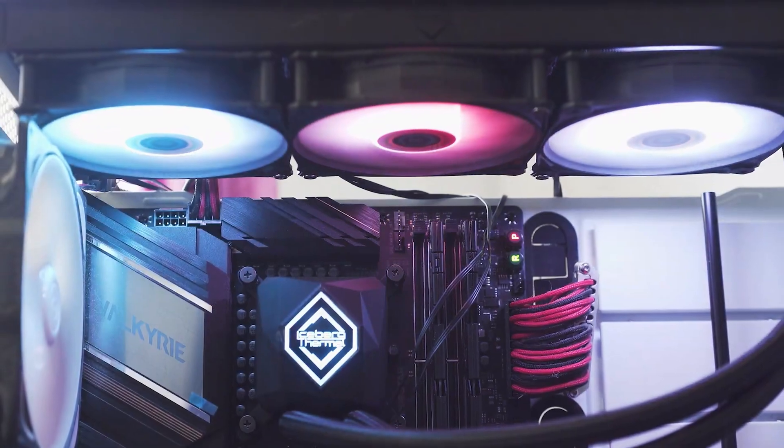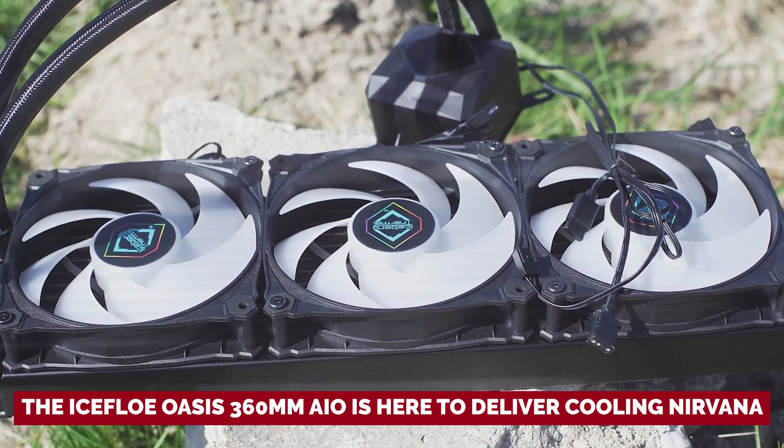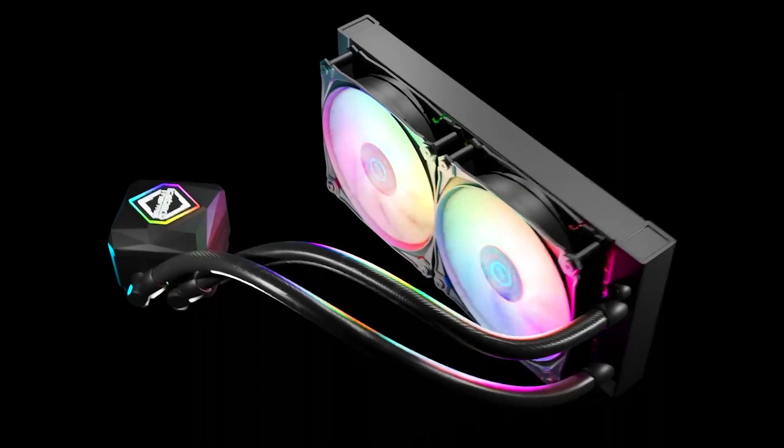Ready to give your setup the upgrade it deserves? The Iceflow Oasis 360mm AIO is here to deliver cooling nirvana, one low decibel at a time.